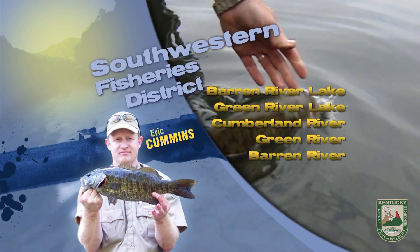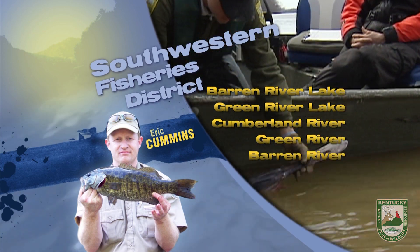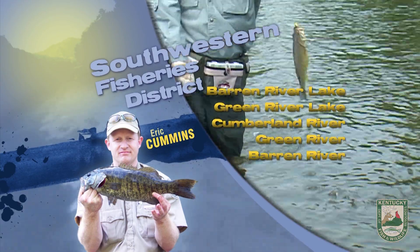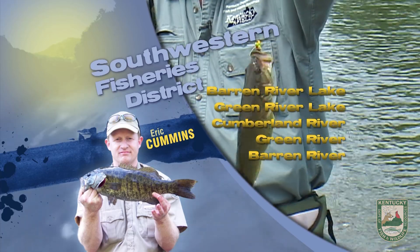Cumberland Tailwater is still running wide open with three or more generators. Fishing up into the feeder creeks will yield trout and perhaps a mixed bag of bass, rock bass, or white bass. As always, good luck and good fishing, and be sure your life jackets got your back.